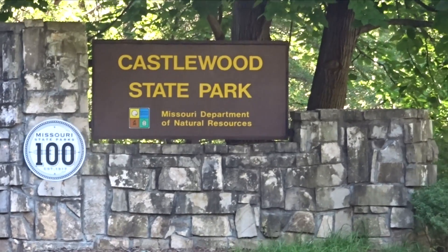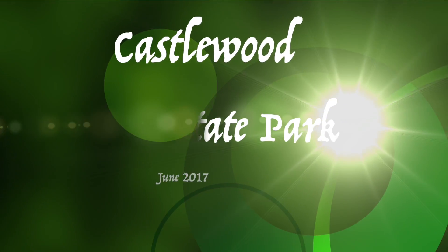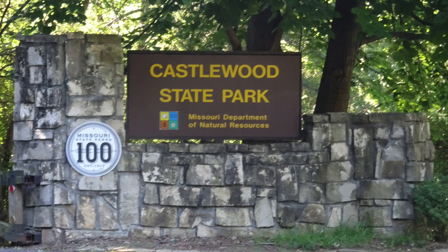Hi guys, it's Kay from Happy Trails Hiking and we are spending the first day of summer at Castlewood State Park here in St. Louis.